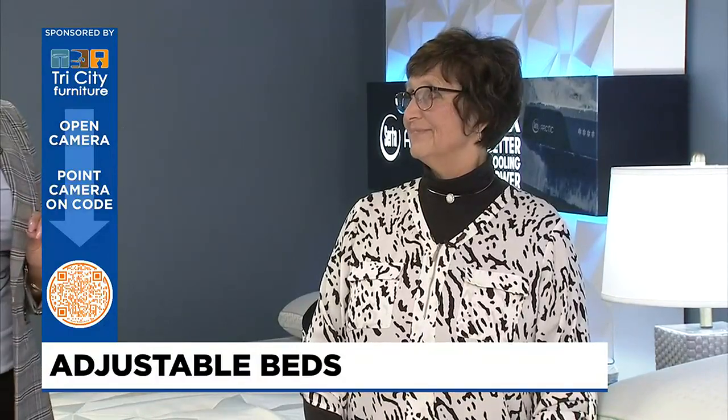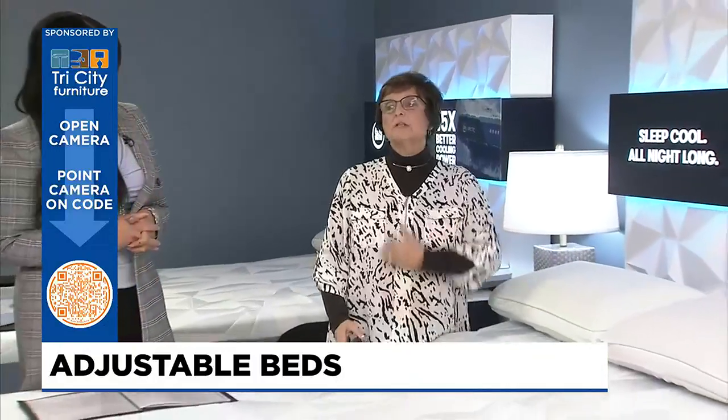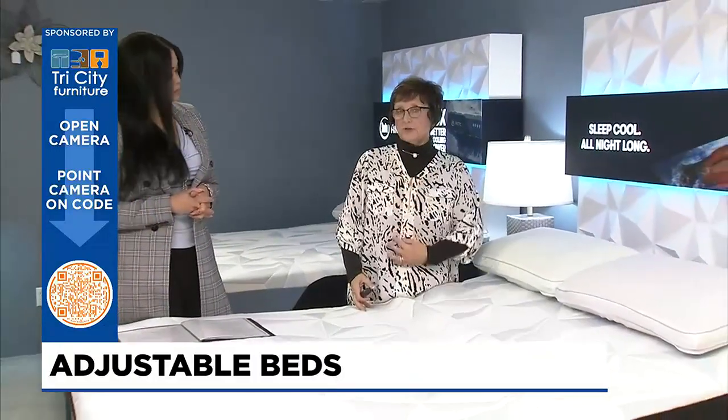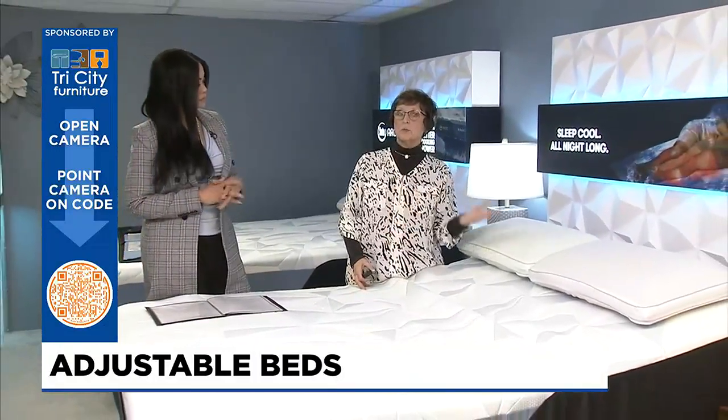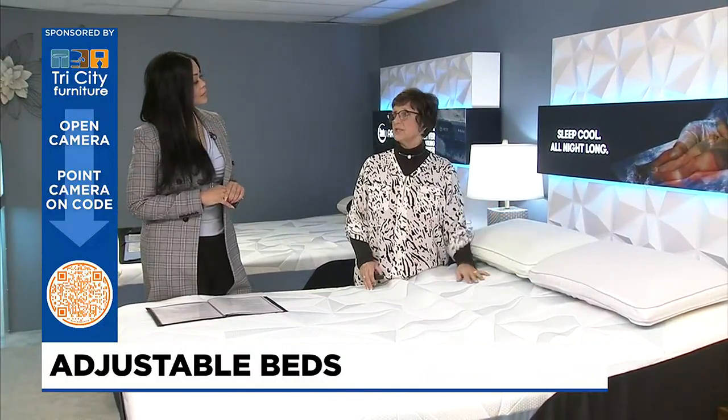What about those people that have late night snacks? What happens is, if you can raise your head again, you are going to have better digestion. It is really hard for your body if you're laying flat and you have a lot of issues with the gastric area and the esophagus. So raising your head up will benefit that digestive system.